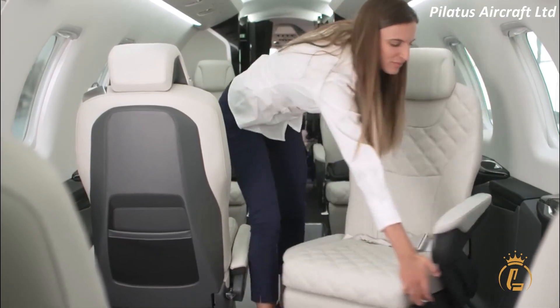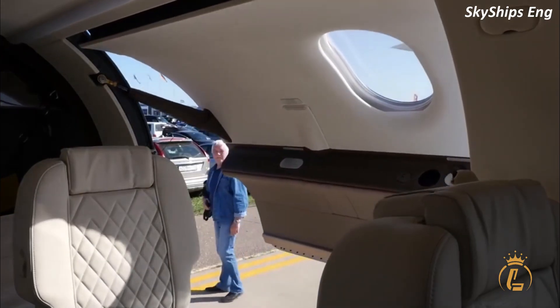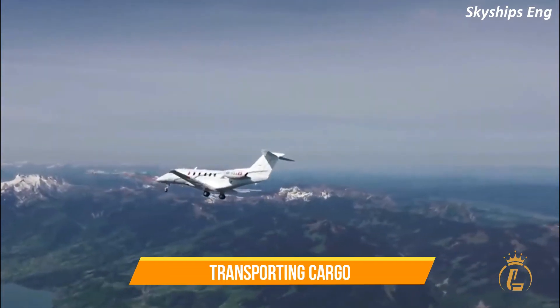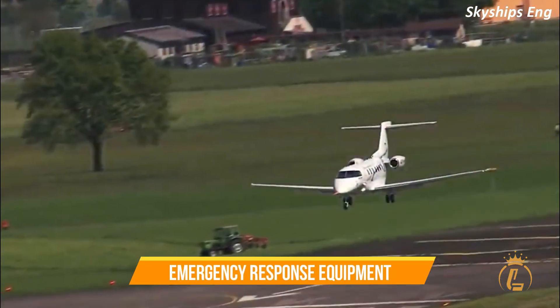One of the standout features of the PC-24 is its unique cargo door, which allows for easy loading and unloading of large items. This makes it a great option for transporting cargo, medical supplies, and even emergency response equipment.